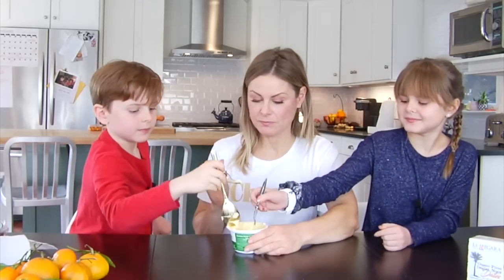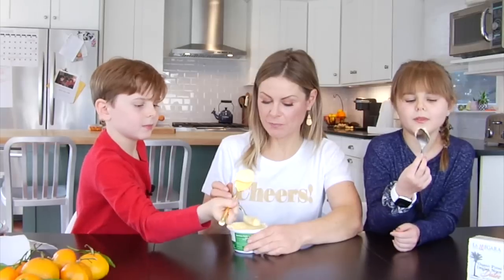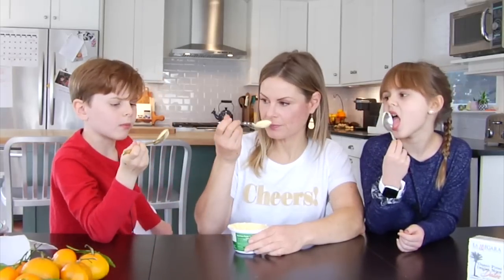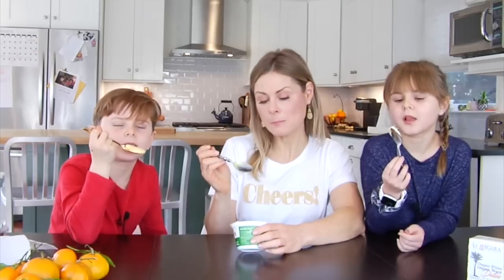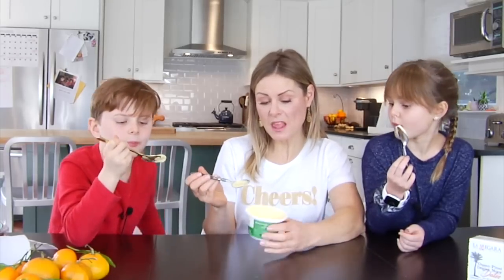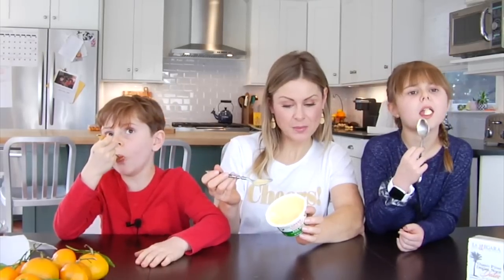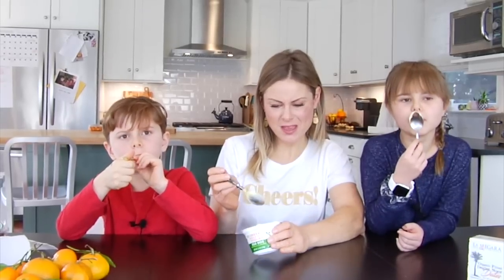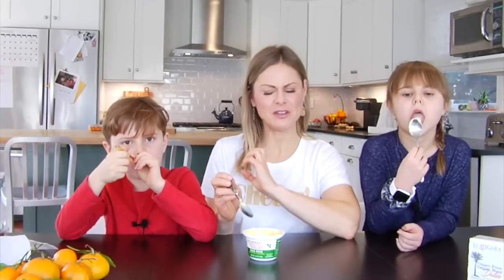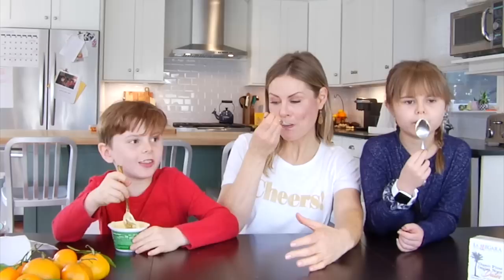Everybody take a dip! It looks like custard. I feel like it's a little sour — it's very tart. But it's also very sweet. You do get the eggnog flavor, and it definitely has that tart-sweet combo going on. I do taste the eggnog for sure — I like the aftertaste.